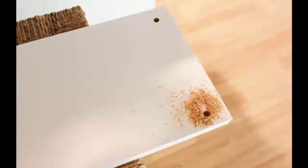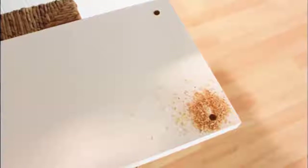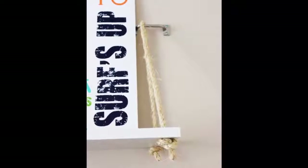Step 2: Measure the distance between the drilled holes on the shelf and mark that distance on the wall once you decide on the height of your shelf. Now secure the drawer pulls to the wall using drywall anchors and screws. Step 3: Feed the rope through the holes in the shelf closest to the wall and knot.